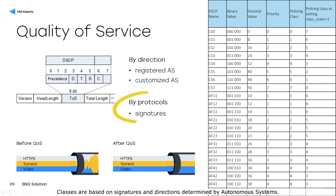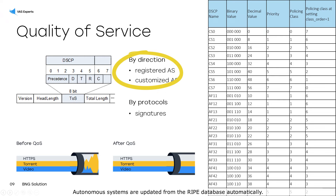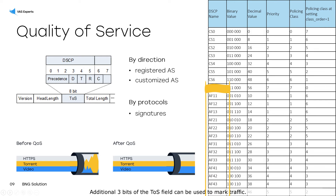Classes are based on signatures and directions determined by autonomous systems. Autonomous systems are updated from the RIPE database automatically. Additional three bits of the type of service field can be used to mark traffic. As a result, we get traffic prioritization and an increase in quality of experience.